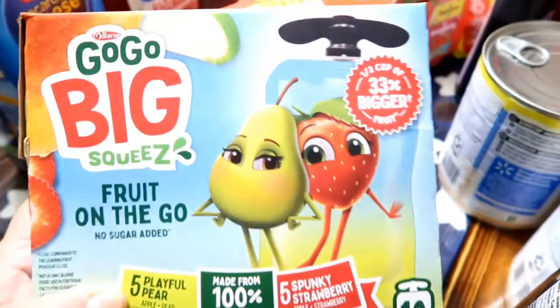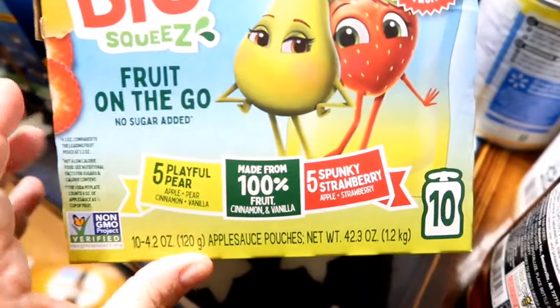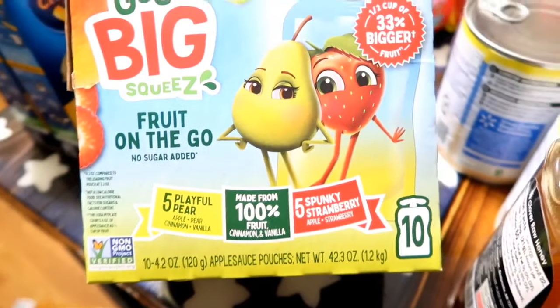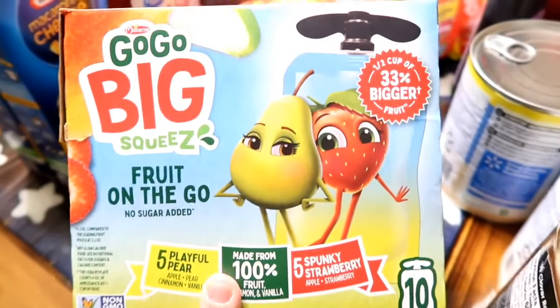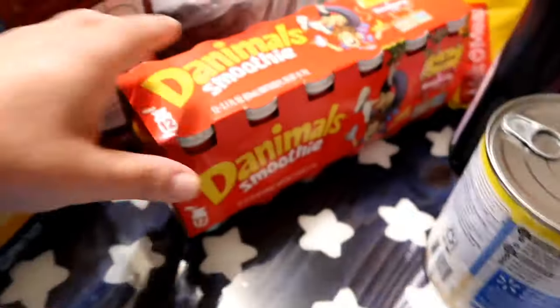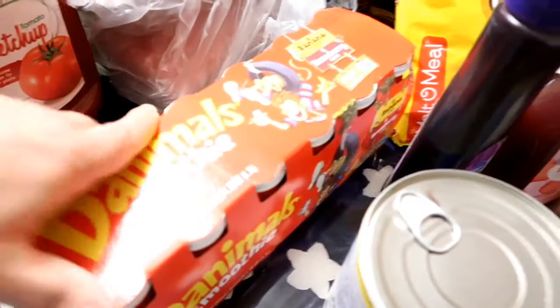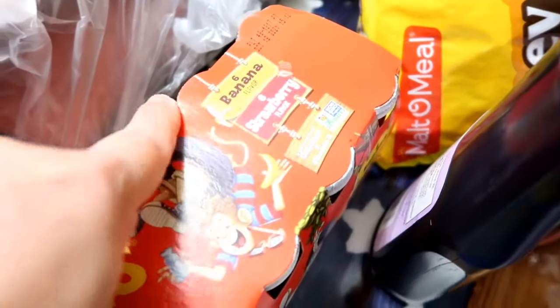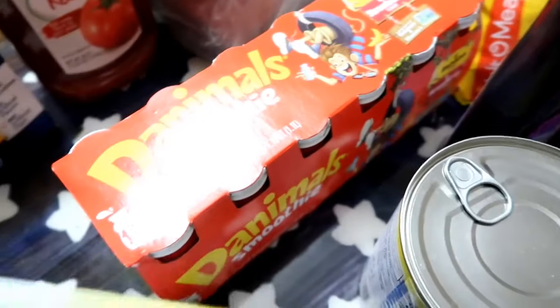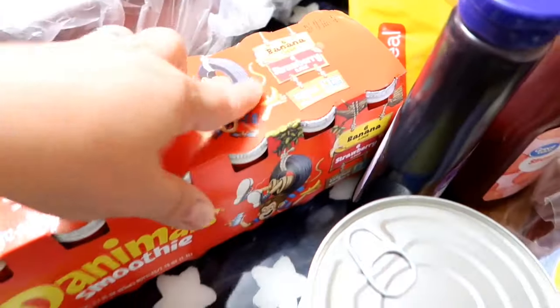I picked up this big GoGo Squeeze. Liam saw these on a commercial, and last time when we stocked up for lunchbox supplies he asked me why I didn't get the big ones — so I obliged him and got the big ones this time. We got the Danimals right here — this is the 12-pack. They did give me the wrong flavors, so I don't know if my kids are going to drink the banana one or not.